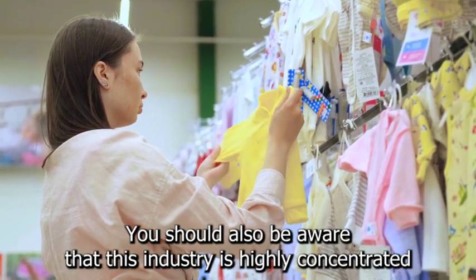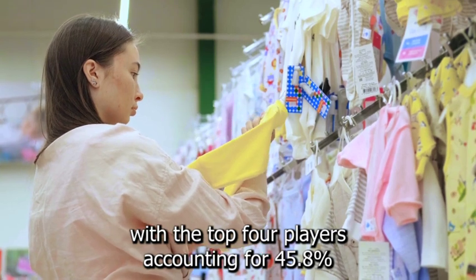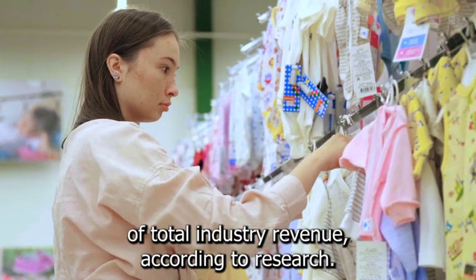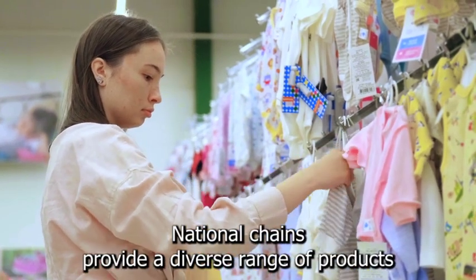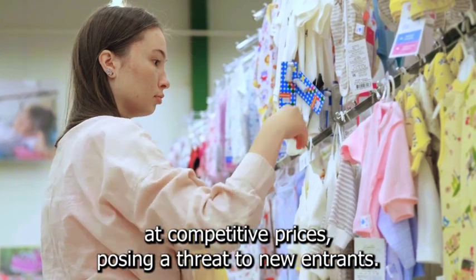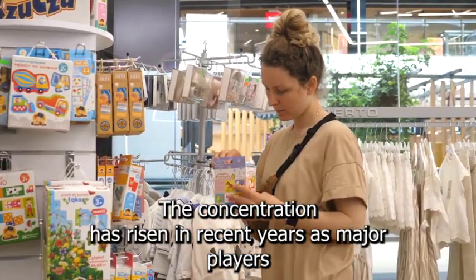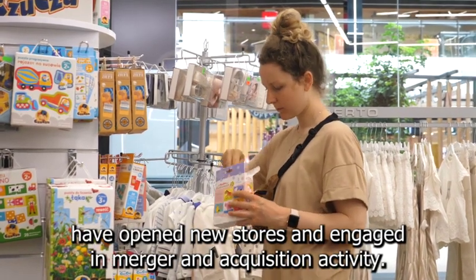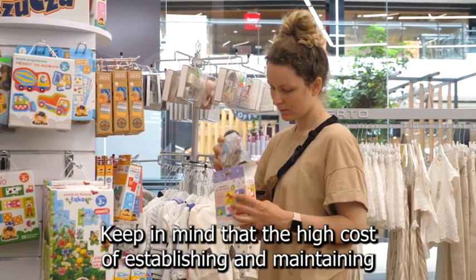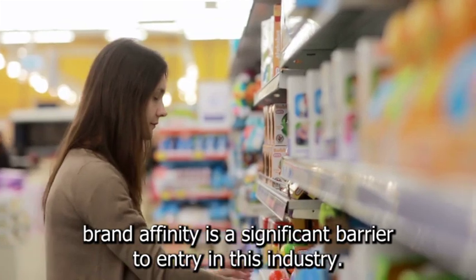You should also be aware that this industry is highly concentrated, with the top four players accounting for 45.8% of total industry revenue. National chains provide a diverse range of products at competitive prices, posing a threat to new entrants. The concentration has risen in recent years as major players have opened new stores and engaged in merger and acquisition activity. Keep in mind that the high cost of establishing and maintaining brand affinity is a significant barrier to entry.